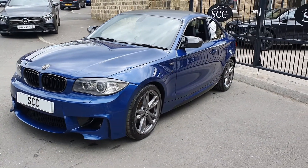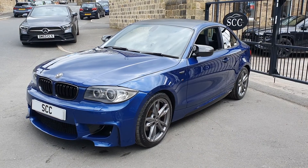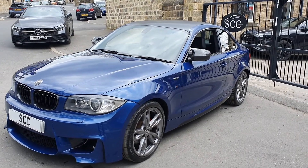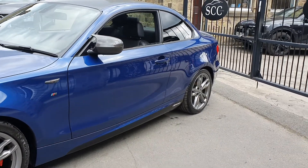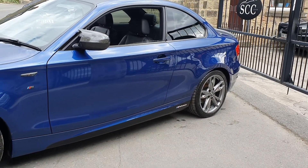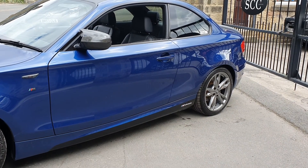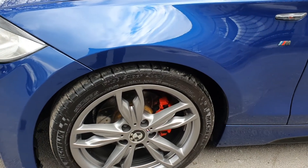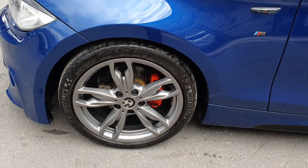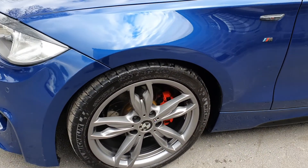It is a 120i M Sport with an automatic gearbox and that's about as standard as the car goes. So we've got M Performance side seals — the black proper seals as well, not just graphics. These are M Performance side seals with the graphics. We've got M240 alloys on the car as well in the titanium grey finish in great nick. They've got nearly new Michelin Pilot Supersport tyres fitted to them as well.